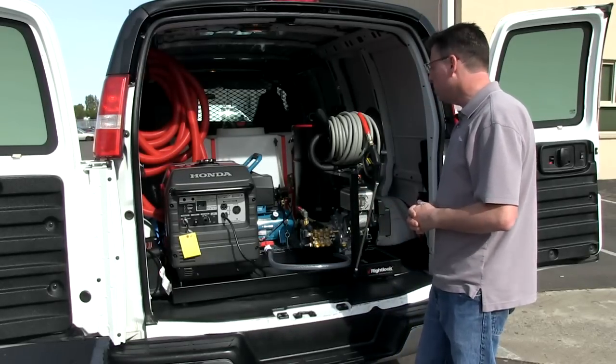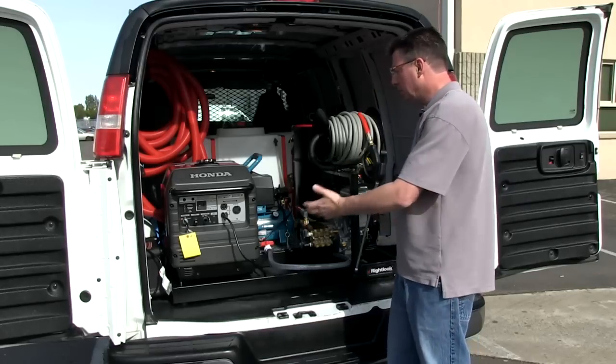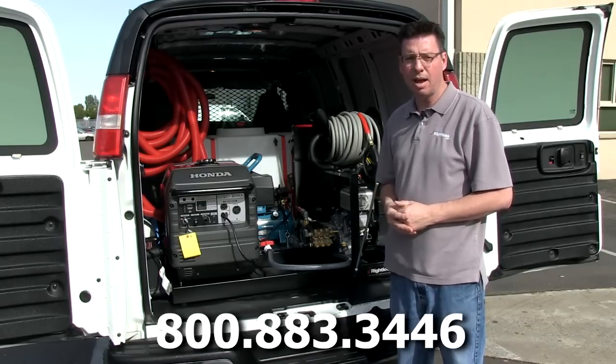For any questions you have about doing vehicle graphics services, building a custom piece of equipment, or just want to talk about your business and getting started, please contact us directly at 800-883-3446. Thanks guys.